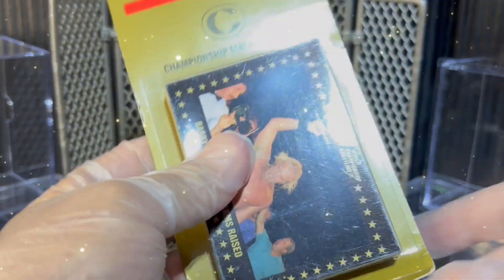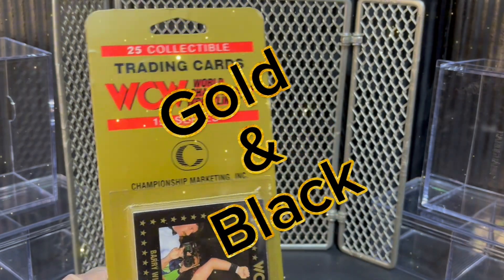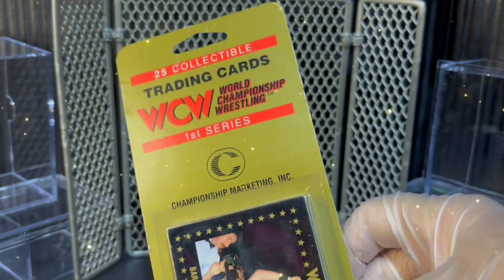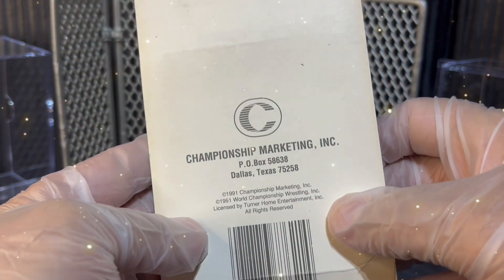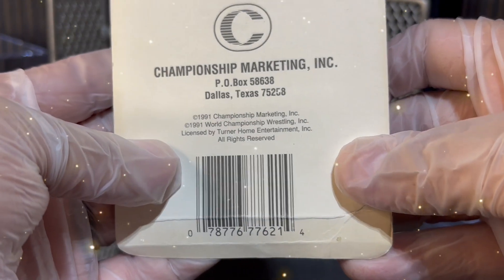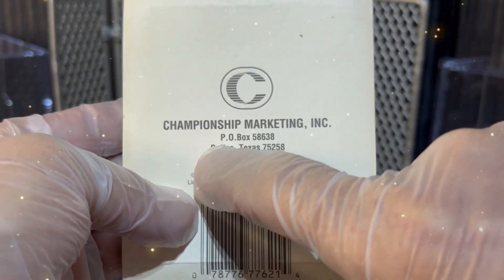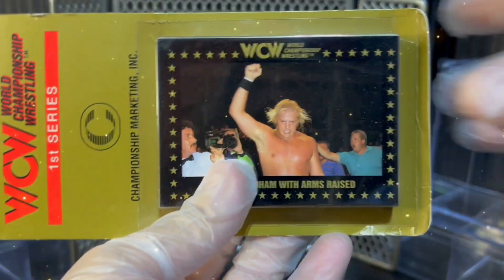Let's check out the packaging here. You've got that gold and red and black, which is kind of the signature color to this series. 25 cards per Hanger Pack. Championship Marketing Inc. And on the back, you get the 1991 Championship Marketing Inc., World Championship Wrestling, all rights reserved. It seems like the Championship Marketing is out of Dallas, Texas. So these cards were out of Texas. But here we go.